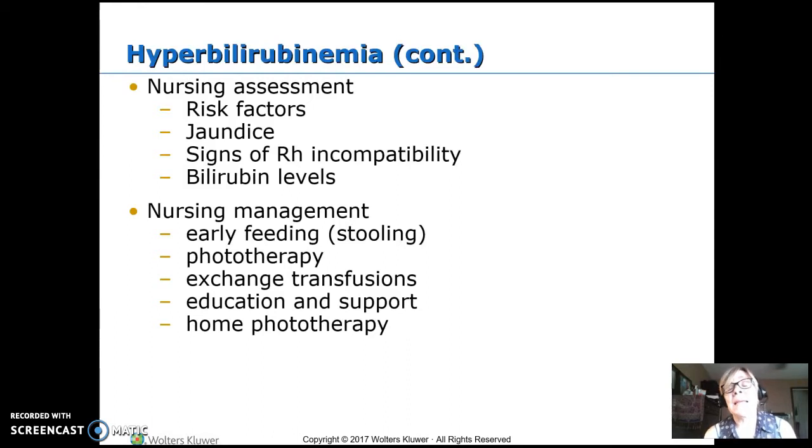We're worried about the unbound bilirubin, not really the bound bilirubin. The unbound is what can cross the blood-brain barrier and cause brain damage. For a baby with really high bilirubin levels, phototherapy might be tried first, but if that's not adequate or levels are too high and we need to act faster, they'll do an exchange transfusion.